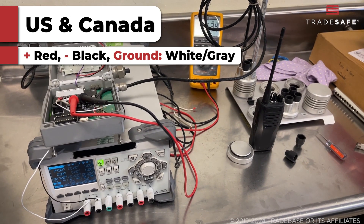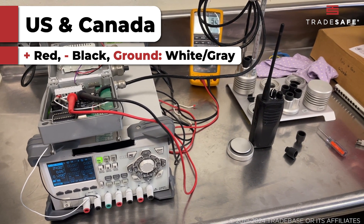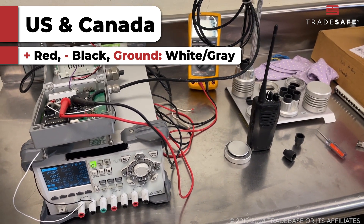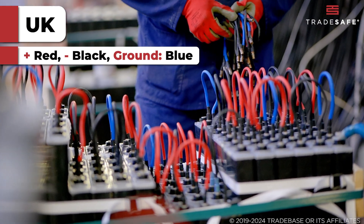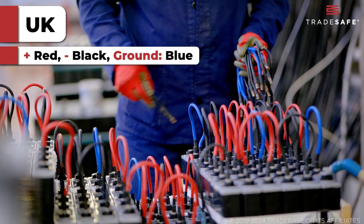For U.S. and Canada DC wiring, positive is red, negative is black, and ground is white or gray. For the U.K., positive is red, negative is black, and ground is blue.